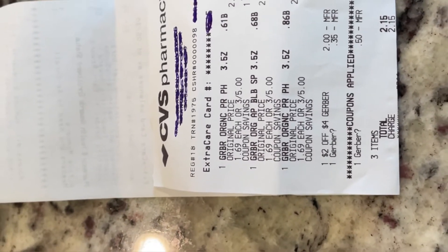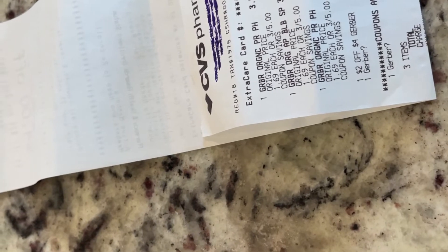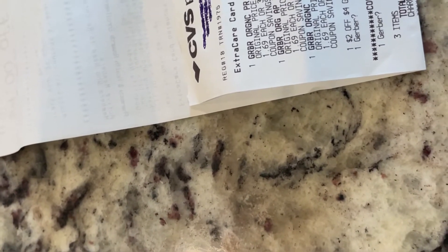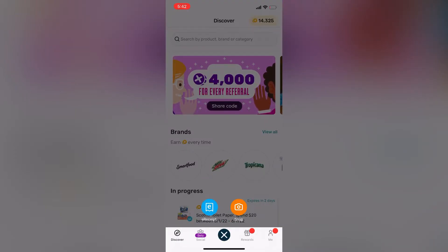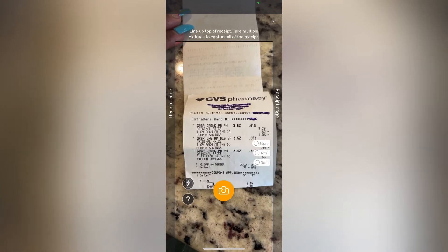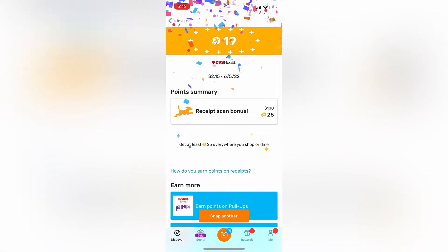What I'm going to show you next is how to scan a receipt through Fetch Rewards — the other rewards app I love to use because you can scan a receipt from literally anywhere. I scan receipts from ATM withdrawals, gas stations, restaurants, anywhere. I'm able to get points and use those points to get gift cards. Let's get into the Fetch Rewards app. I love using Fetch Rewards because of its ease of use — you just snap a picture of your receipt and it rewards you points, which you can use to get a gift card at any of the retailers available in the app.